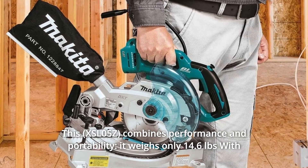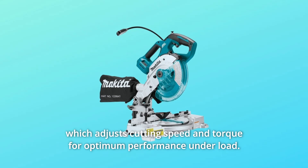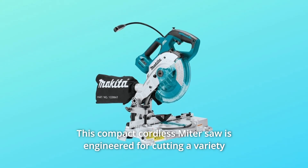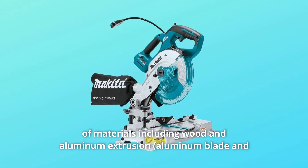It weighs only 14.6 pounds with battery and is equipped with automatic speed change technology, which adjusts cutting speed and torque for optimum performance under load. This compact cordless miter saw is engineered for cutting a variety of materials including wood and aluminum extrusion.